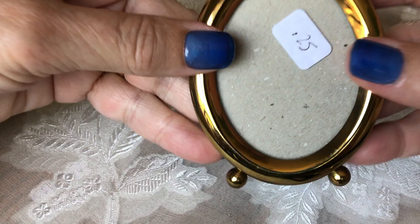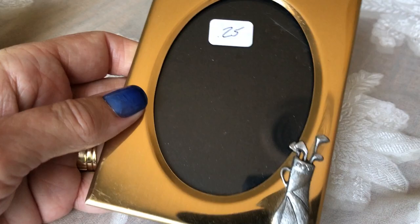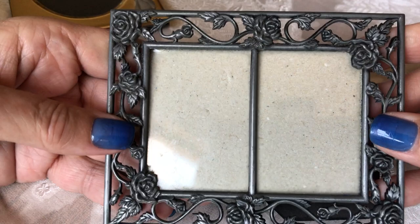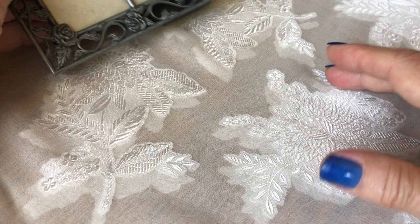I got some little picture frames, which sell well for me. They were 25 cents a piece. This one is golf themed and has applied designs on it. And this one is a little double frame with open work — I think this was also 25 cents.